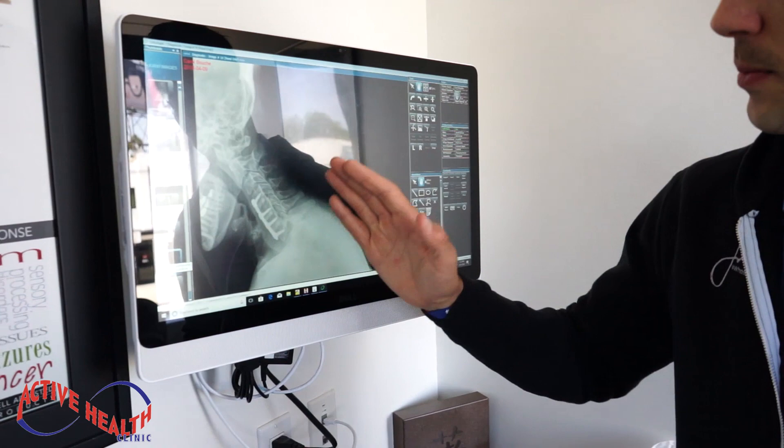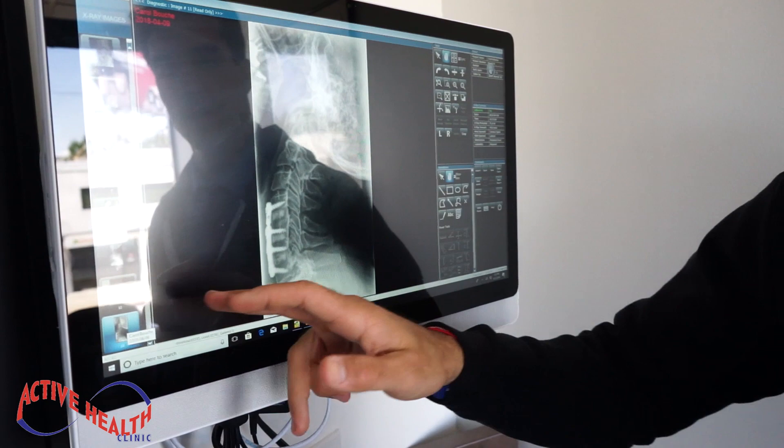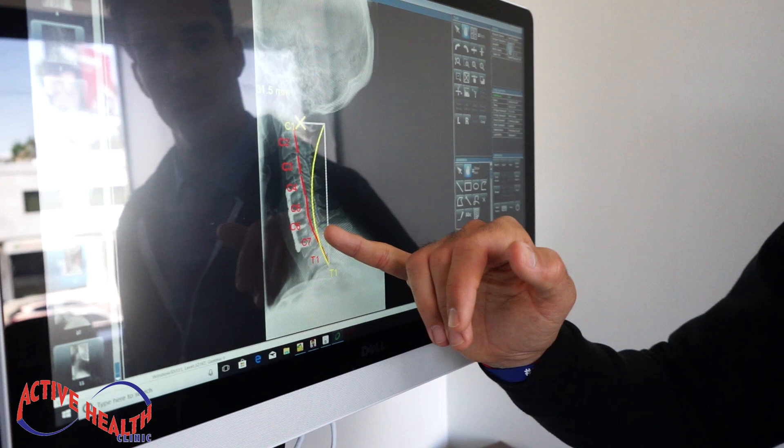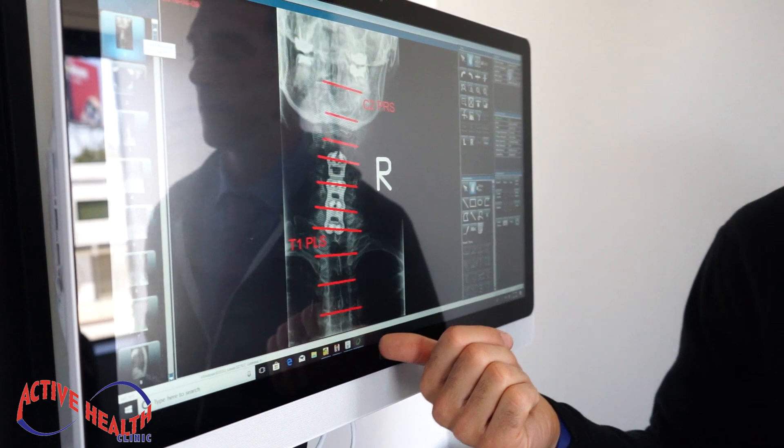She has limited motion. When we check her motion moving forward and moving backwards, you can see how limited her extension is. When she flexes forward, it moves fairly well. We've analyzed it further, but just for purposes here, showing you that she's losing the cervical curve. These vertebrae don't move. And when we look at alignment, she's well out of alignment — so specific chiropractic adjusting is always indicated to help bring her back into alignment.